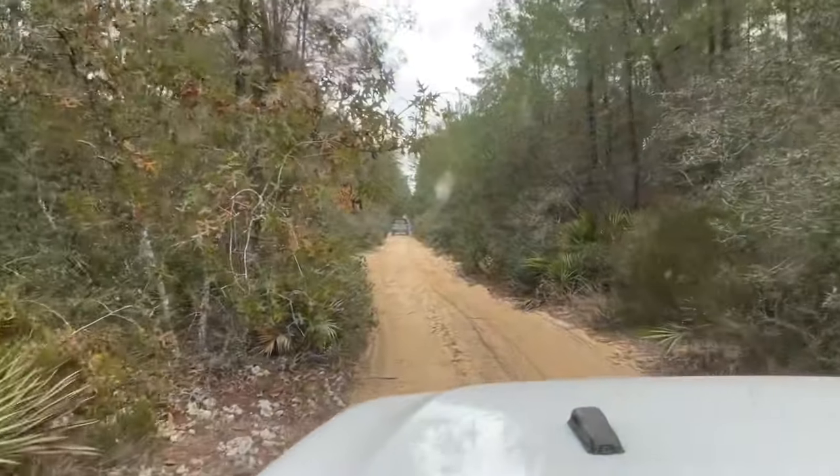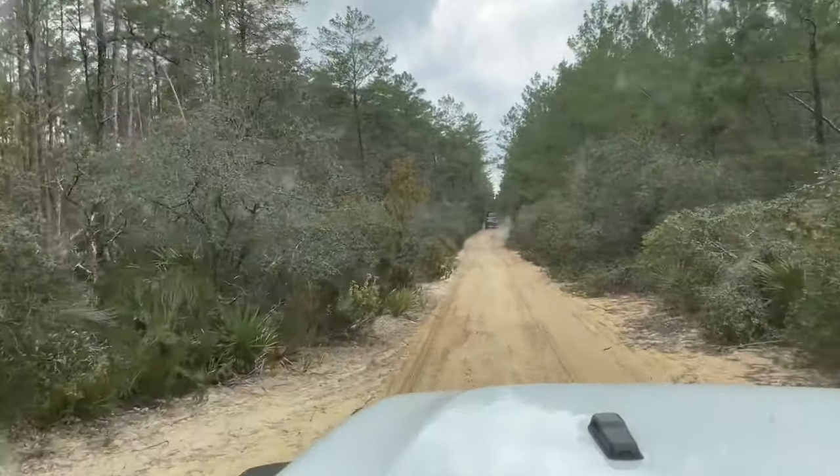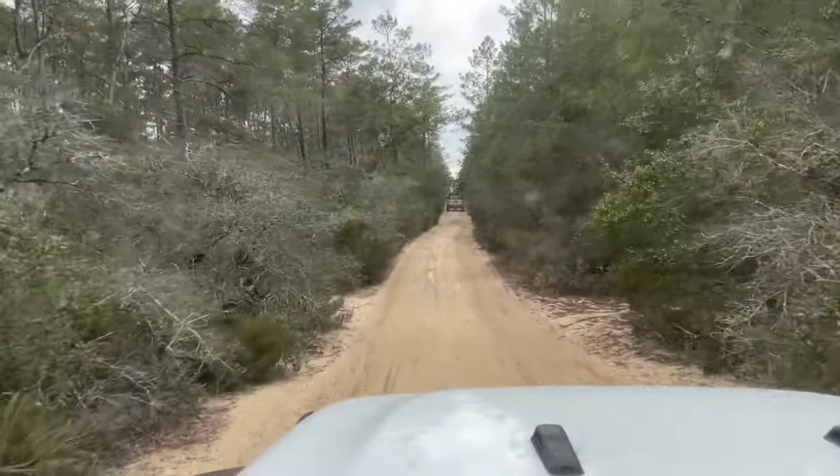I hear kids over there and everything. That's some thick sand. Now this is the trail. I think they're target shooting — they must have a target set up or something.